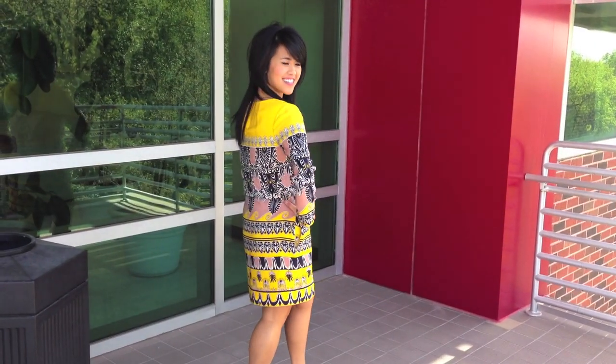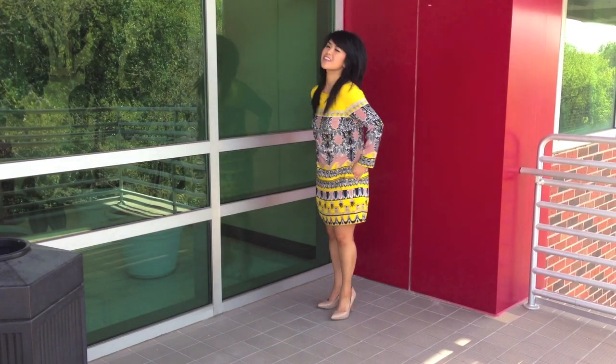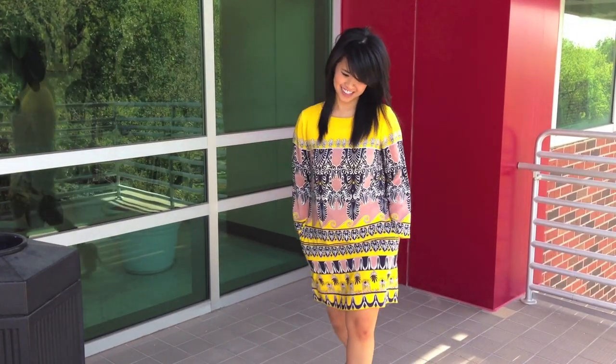I hope you all enjoy this fashion video and that you enjoy seeing some more style related videos. Please come back for more of my outfit of the week episodes. Bye!